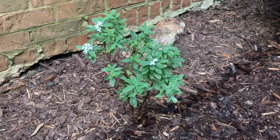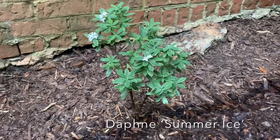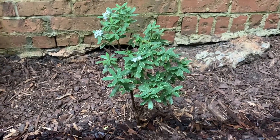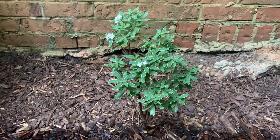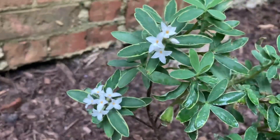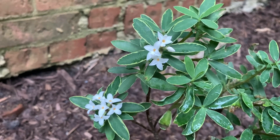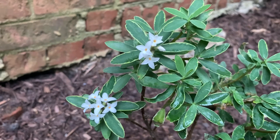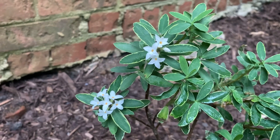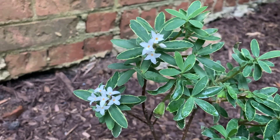In between two hydrangeas and a foundation, I have this Daphne transatlantica 'Summer Ice.' All Daphne is very, very fragrant — this one smells to me just like the Ziva paperwhite. Some people aren't too keen on paperwhites, but I think it's just the amount of indole present in these flowers. As soon as it started flowering — and it's still very small, they're slow growing — I fell in love with it.